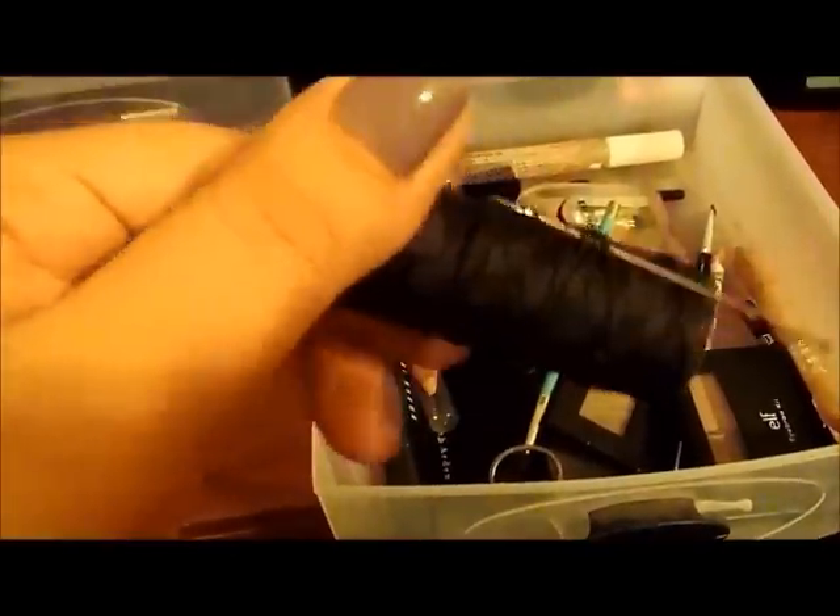Over here I have all my eyebrow tools. I have a clear gel, a Milani, Beauty Treats, Bobbi Brown, spoolies from Sonic Kashuk, a little thing I got at the flea market, an ELF one, more spoolies, and my angle brush. I also have a Rimmel eyebrow product that works really well, some tweezers, scissors, a sharpener, and a mini sharpener.